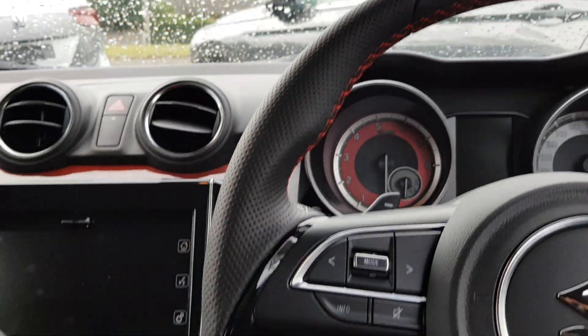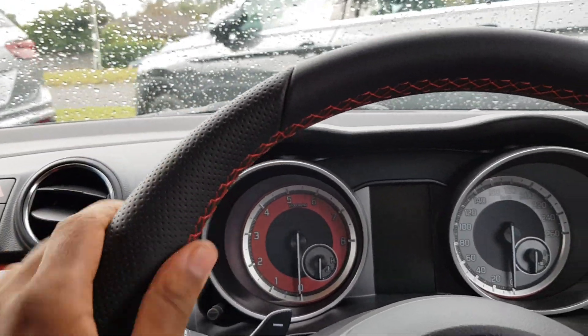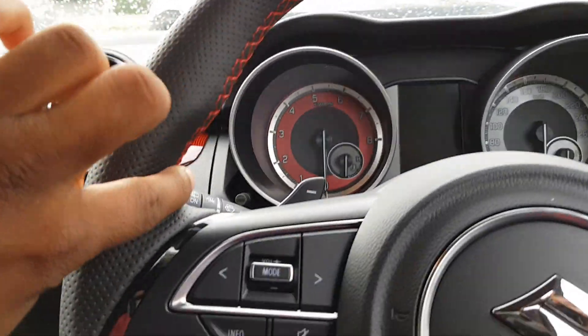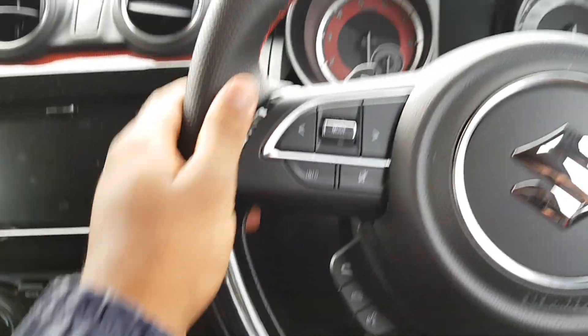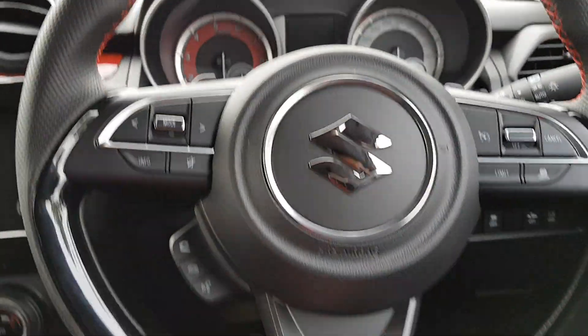You've got a leather-wrapped steering wheel. It's also perforated, as you can see — very nice. It's got some red stitching. Got some nice gloss black trim, and it's a flat-bottom steering wheel, which makes it more sporty.